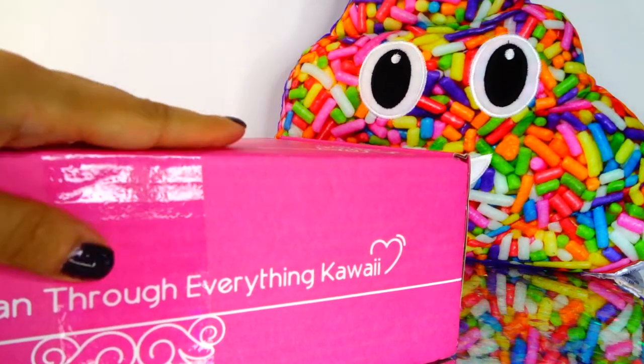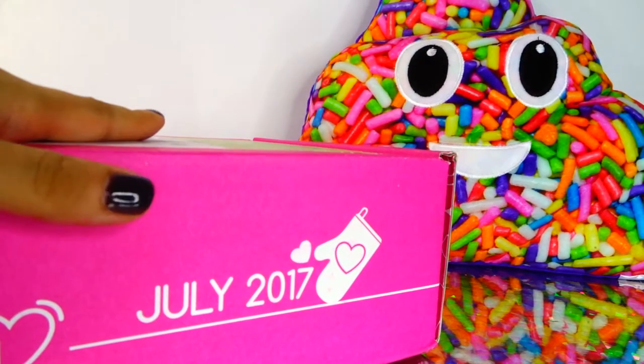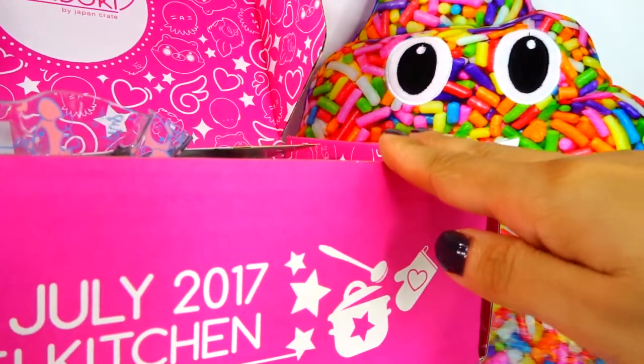Hey guys, welcome to another episode of Crispy. We have the July issue Doki Doki Crate, which I know is a little late, but let's look at it together and see what we got in here.